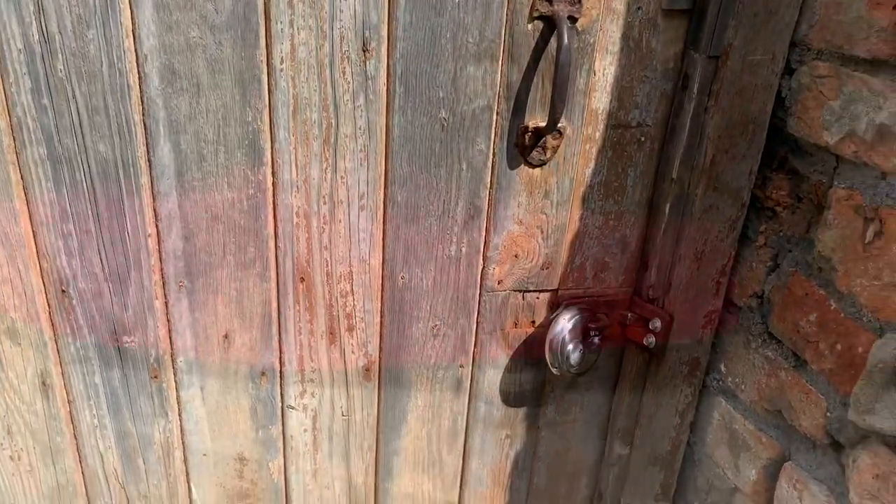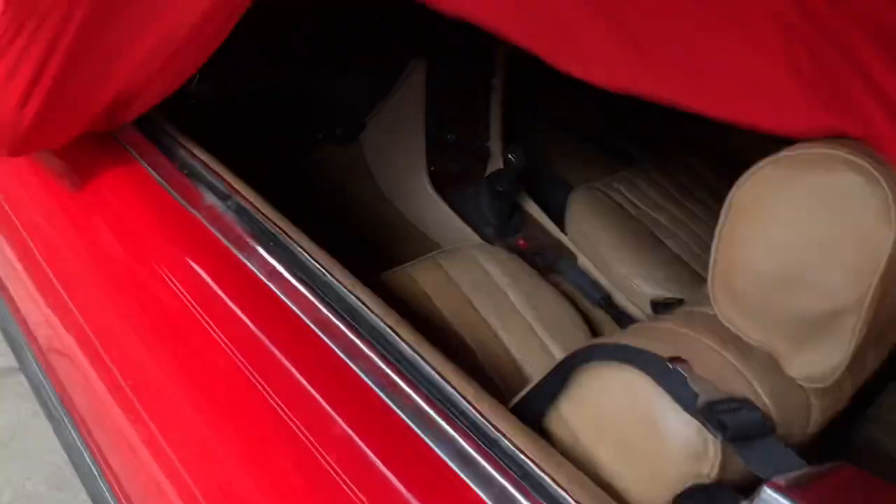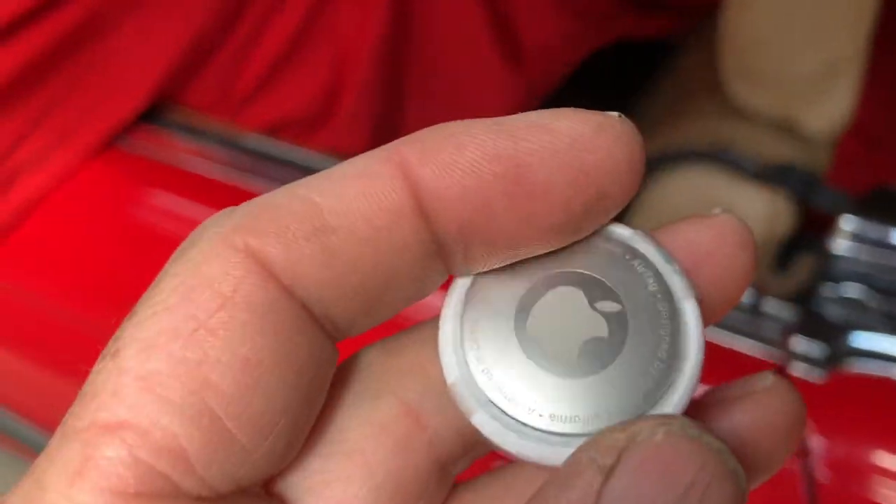All the videos I make on this channel are filmed on an iPhone, and I've dropped that iPhone so many times that the screen has multiple cracks. So I got myself down to the Apple Store yesterday to see about getting a new phone or screen - and lo and behold, what did I come across but the new Apple AirTags.